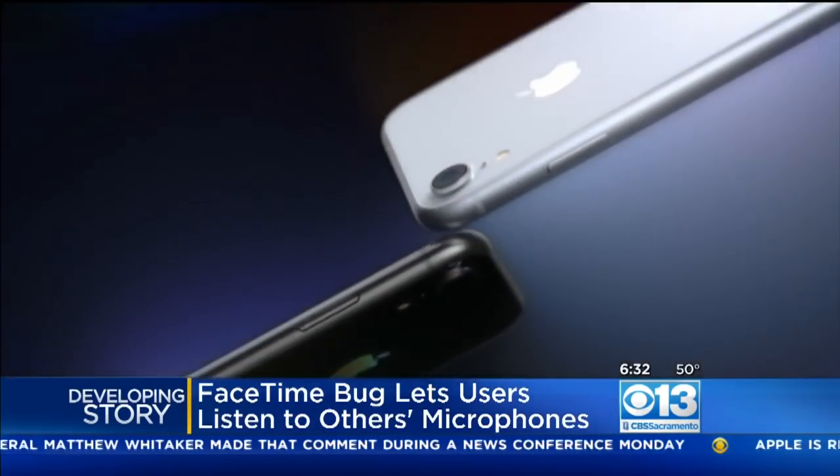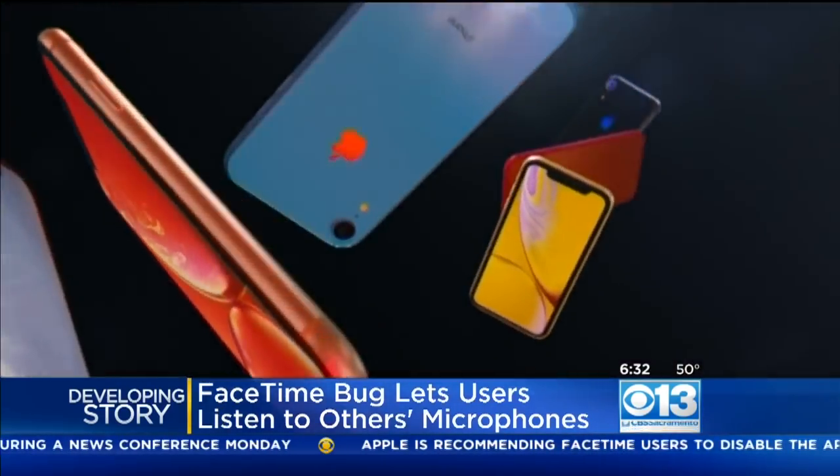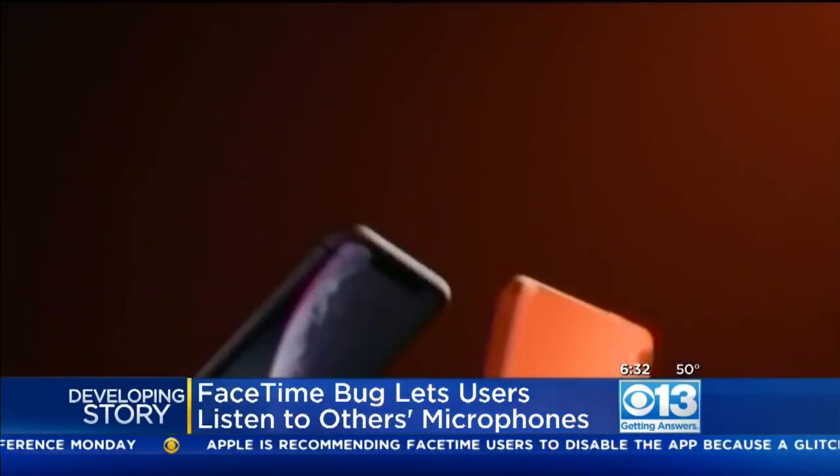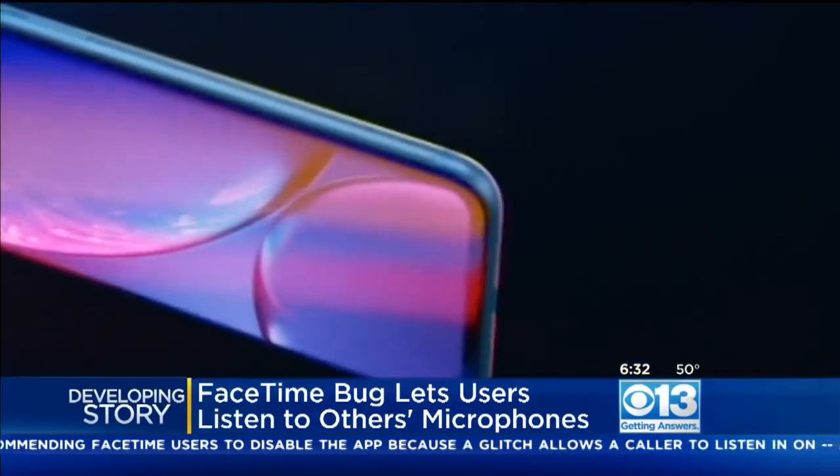Until then, Apple says the safest bet is to do what you did — just disable FaceTime on your Apple device until the update is available. I did the same thing this morning. It's a two-step, very easy thing to do, as you probably know.